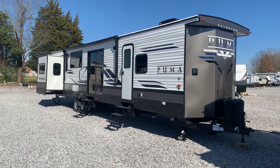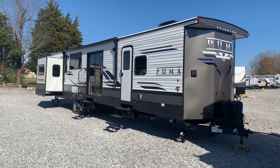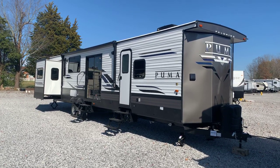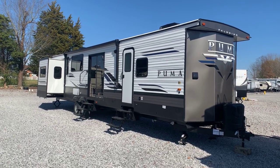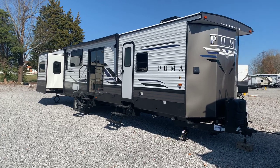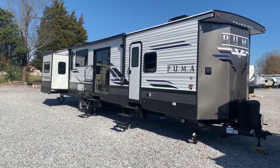I'm Colin Fitzgerald here with Arrowhead Camper Sales in Mayfield, Kentucky. We're going to look at a 2021 38 DEN Puma Destination Trailer by Palomino, which is a division of Forest River. It's a triple slide rear den model. This has the new colors — this is the first destination model I've done a video of with the newer colors in it.